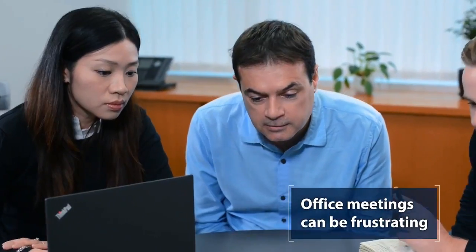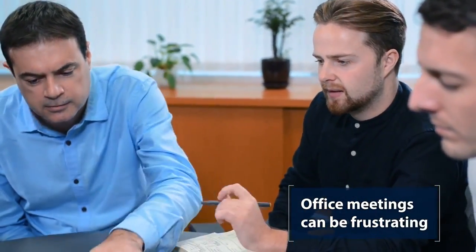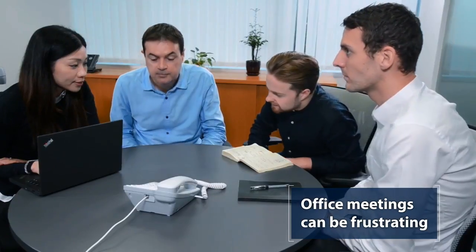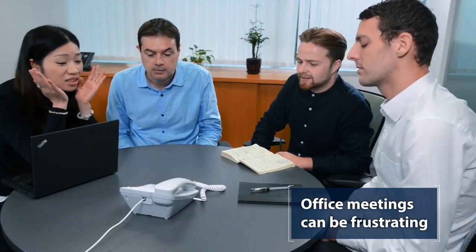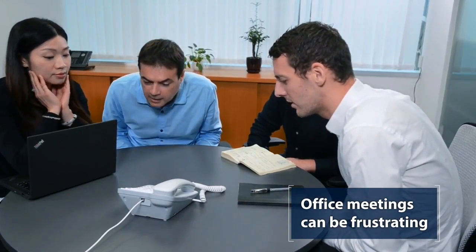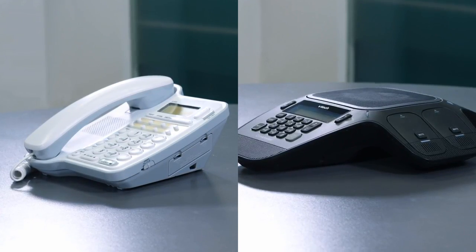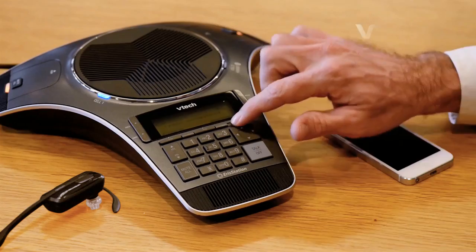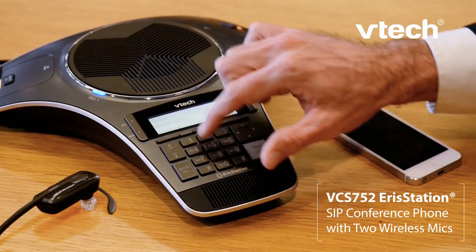Collaboration and team meetings in your office can be frustrating. People may huddle around your desk phone, often uncomfortable and unproductive. Desk sets aren't designed to handle conference calls with multiple people. And having both a desk set and a conference phone in the office can be cumbersome. But what if there was a way to unify communication into one device?